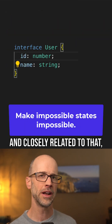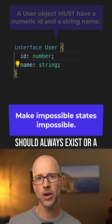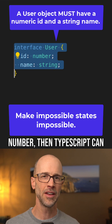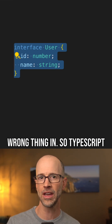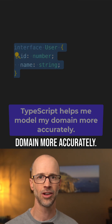Closely related to that, TypeScript lets me make impossible states truly impossible. So if a property should always exist or a function should only accept a number, then TypeScript can enforce that. It makes it impossible for me to pass the wrong thing in. TypeScript really helps me model my domain more accurately.